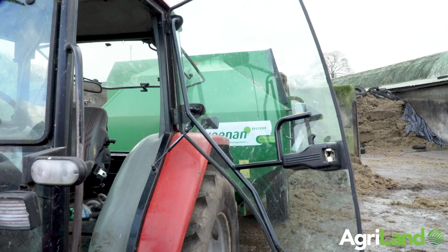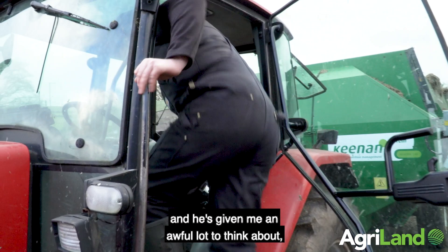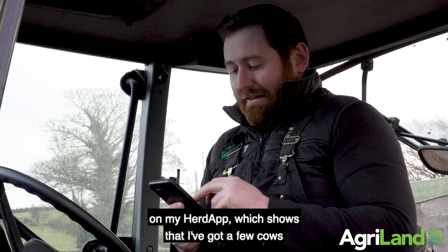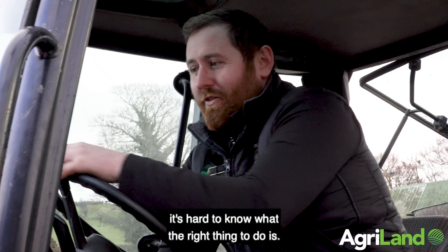Just back from Larry's and he's given me an awful lot to think about. The way he talked about fertility, compact calving — the advice he gave me, one being the to-do list function on my herd app, which shows I've got a few cows to dry off. But at this time of year it's hard to know what the right thing to do is.